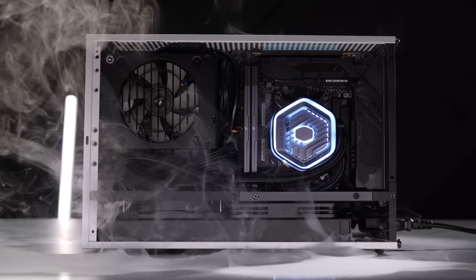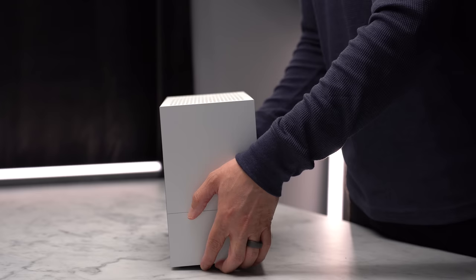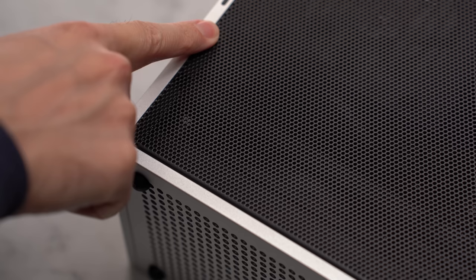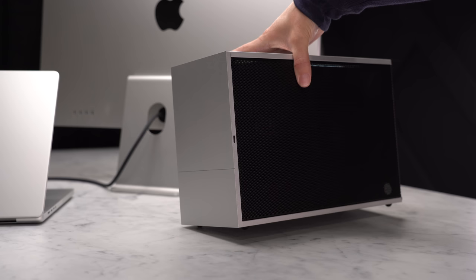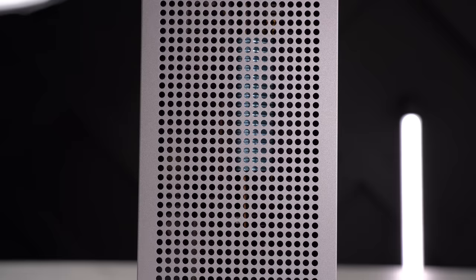This is one of the most beloved cases in the ITX community. It's called the T1 from the company Formed, and after working in it for the past few days, it's pretty easy to see why. Every piece is perfectly machined with no panel gaps or inconsistencies, and just has a completely solid build quality. It has this super clean, modern, minimalistic aesthetic that I absolutely love.